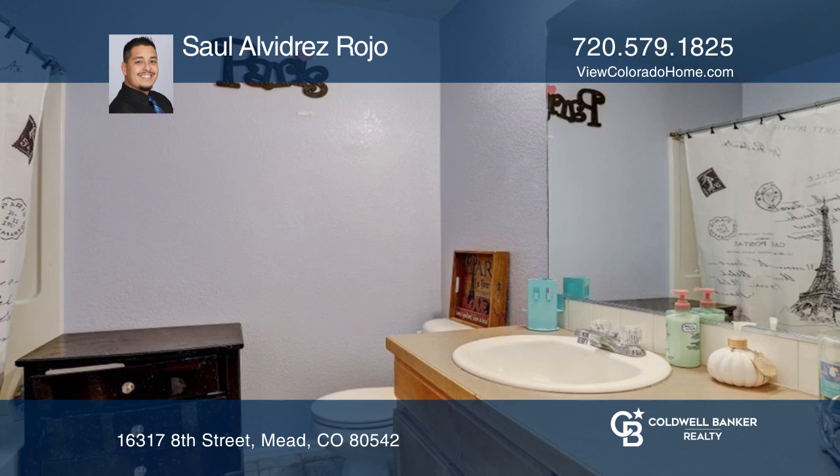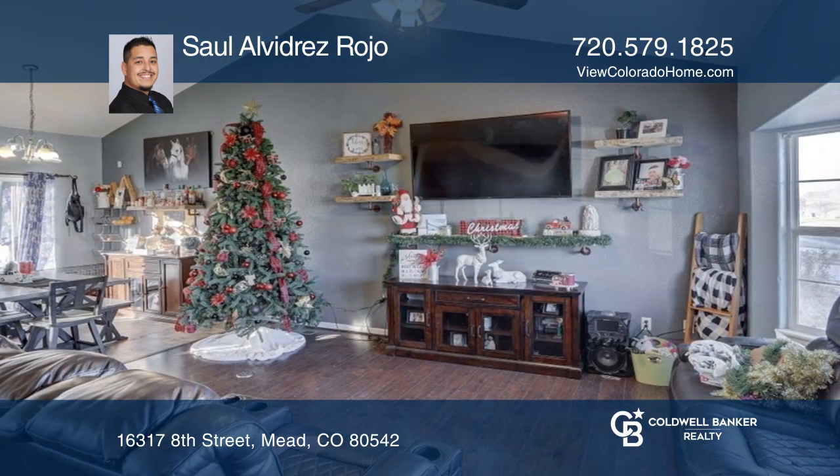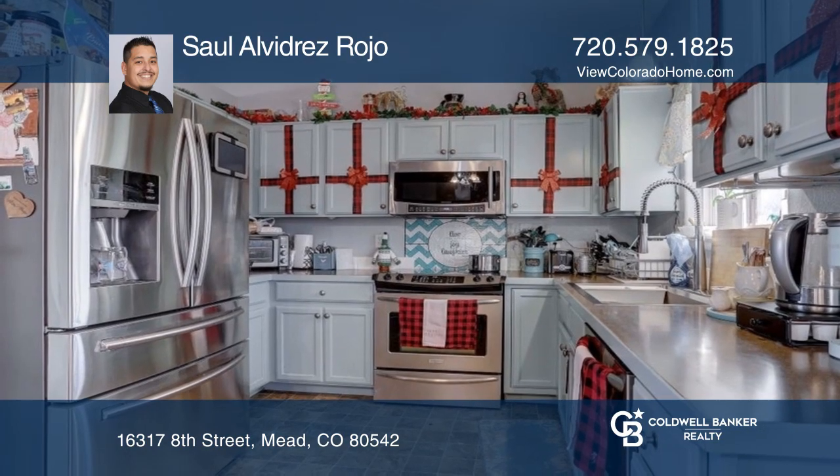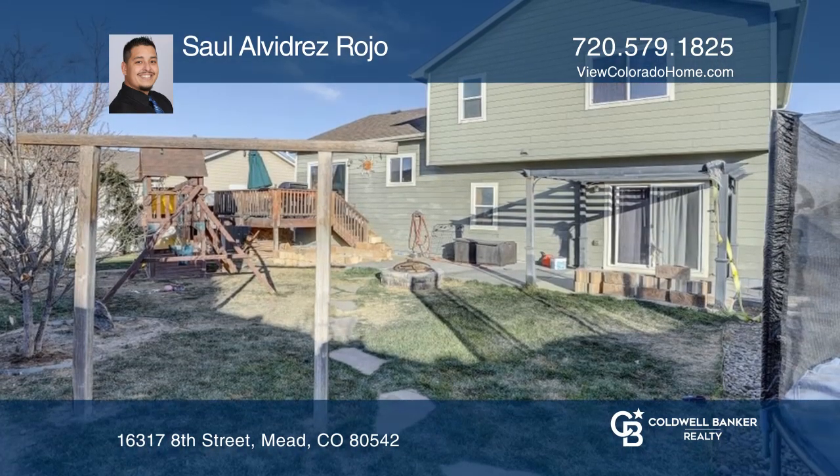Main level features a light, open concept living, dining, and kitchen with access to an additional bedroom with a private full bath. The backyard has beautiful vinyl privacy fencing.